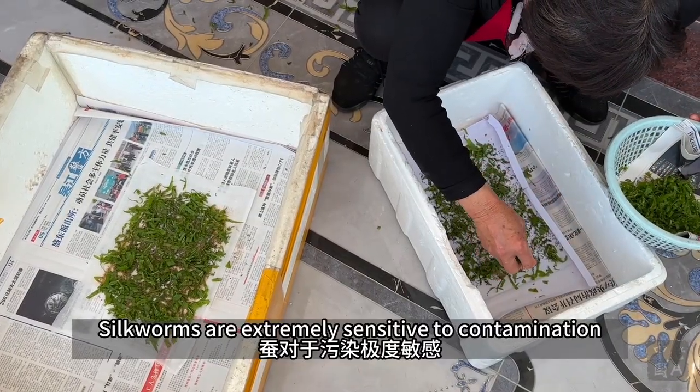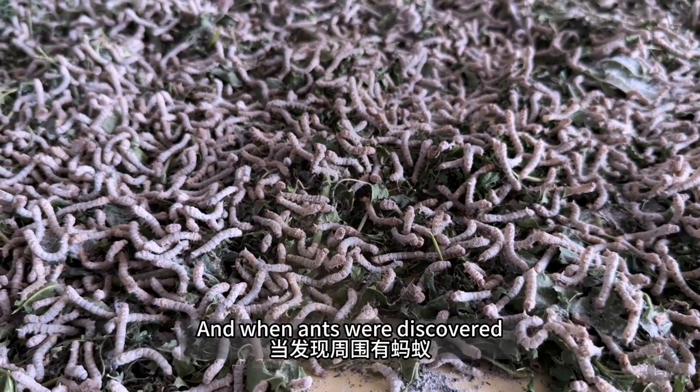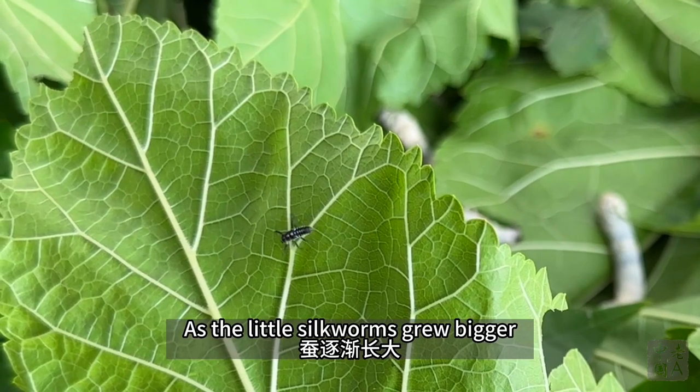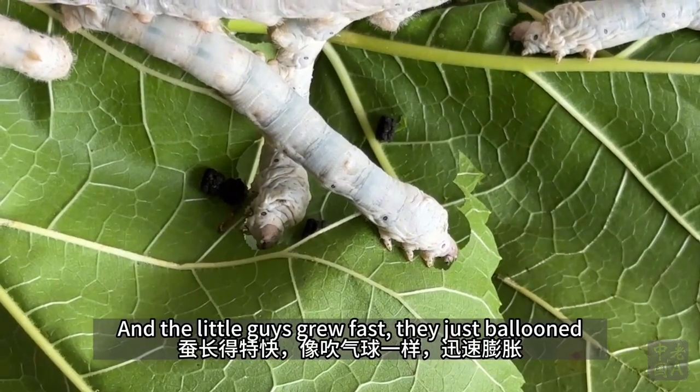Silkworms are extremely sensitive to contamination, which is why lime powder is used as a natural disinfectant. When ants were discovered, no insecticide was deployed. Instead, hot water was utilized to kill the pests. As the little silkworms grew bigger, ants were no longer problematic, and the little guys grew fast.